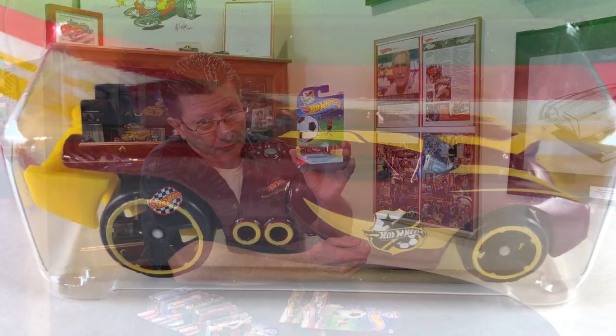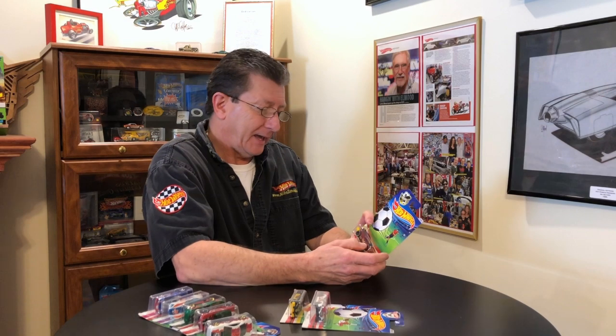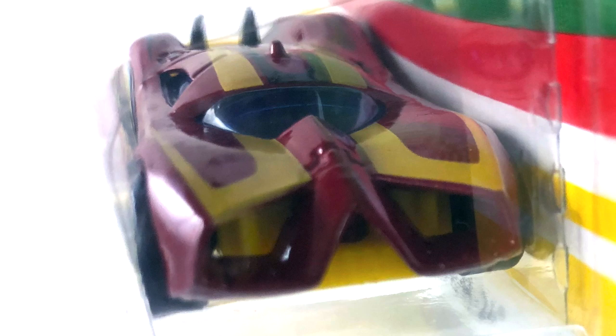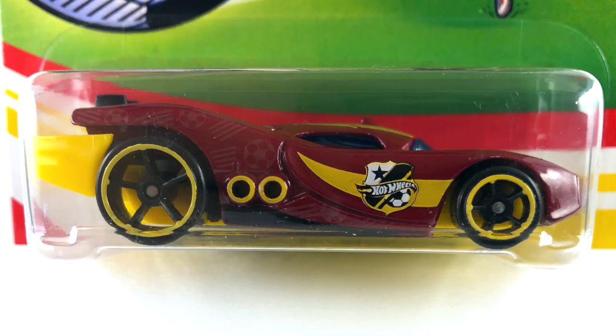Number six is the Prototype H24, done in dark red. The tampos are yellow and black. It has a yellow base and the interior is black — you can see the turbine behind the window and also the little wings sticking up in the back. The window is a dark blue transparent, though not very transparent because it's really dark. The wheels are blacked-out OH5s, big ones in the back and little ones in the front, with a yellow ring around them.